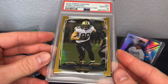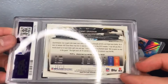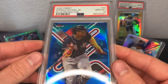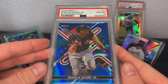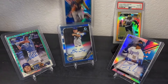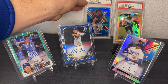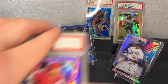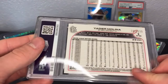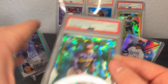Jimmy Graham got a gold refractor from 2014 Topps Chrome, PSA 10, numbered to 250. Next up, Ronald Acuña Jr. from 2022 Finest, the blue refractor, PSA 10, numbered to 250 — a nice pull. Another nice PSA 10: Yadier Molina purple logo fractor, PSA 10, also numbered to 250.